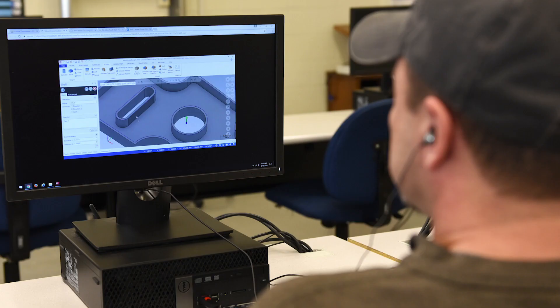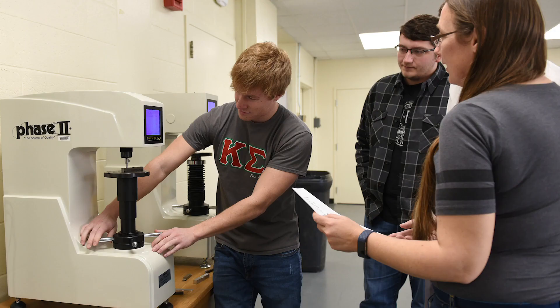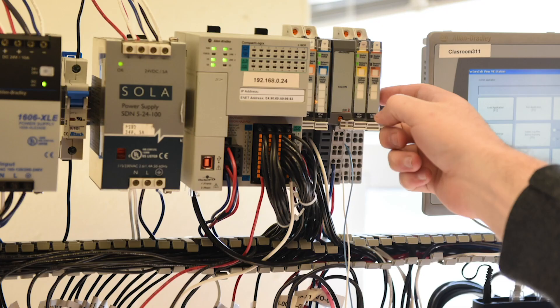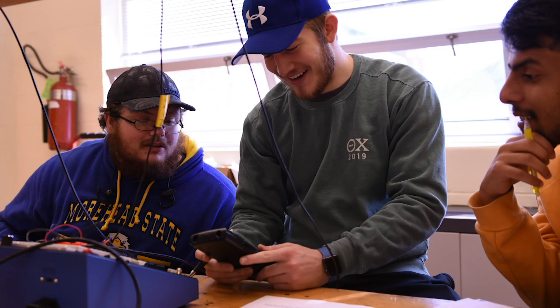We also offer engineering technology programs including construction management and civil engineering, electronic and computer engineering technology, mechanical and manufacturing engineering technology, systems integration engineering, online completer technology management, and career and technical education and engineering technology education.